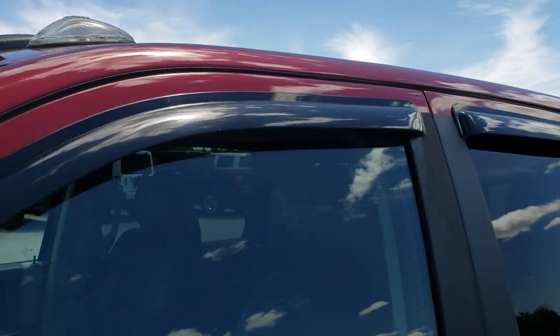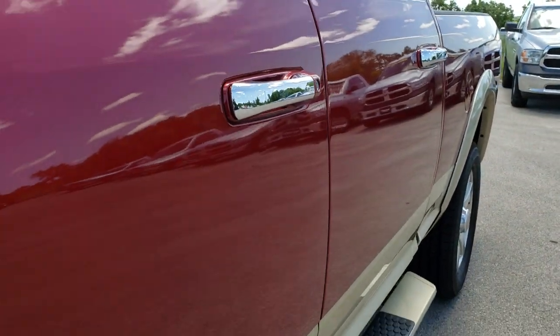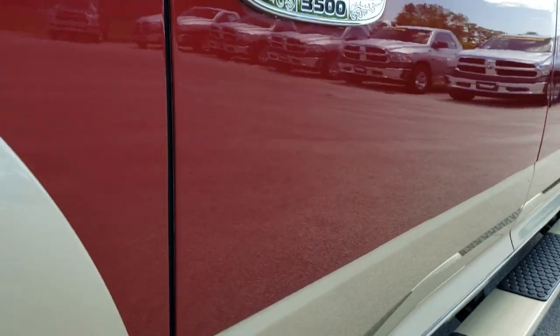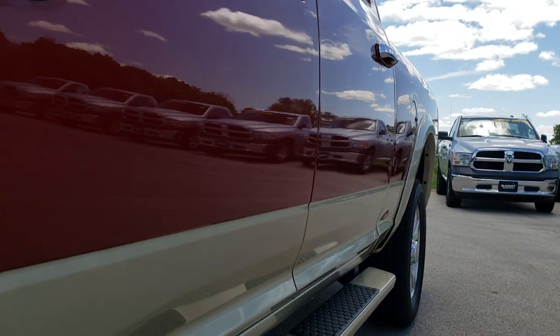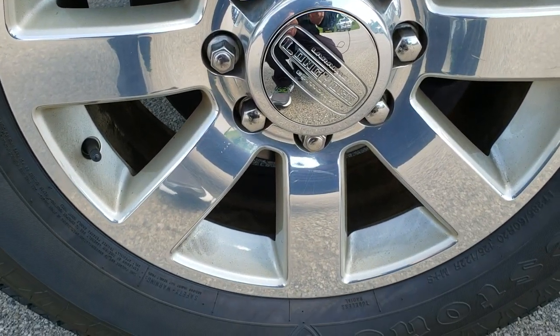Deep Cherry Pearl is the color. We shoot all of our videos in 1080p, so if you have HD capabilities on your computer, tablet, or smartphone device, turn them on right now — because it is like you're right here looking at the truck with me, and definitely your best way to check out the truck before seeing it in person.